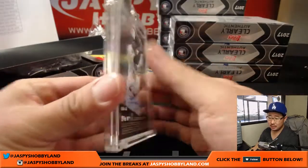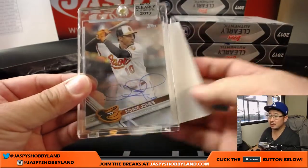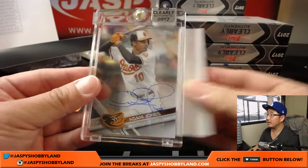Adam Jones. Nice. Timothy with the Adam Jones.